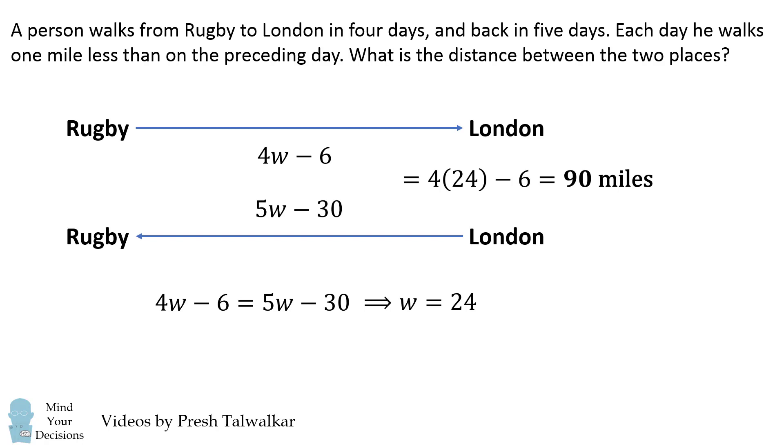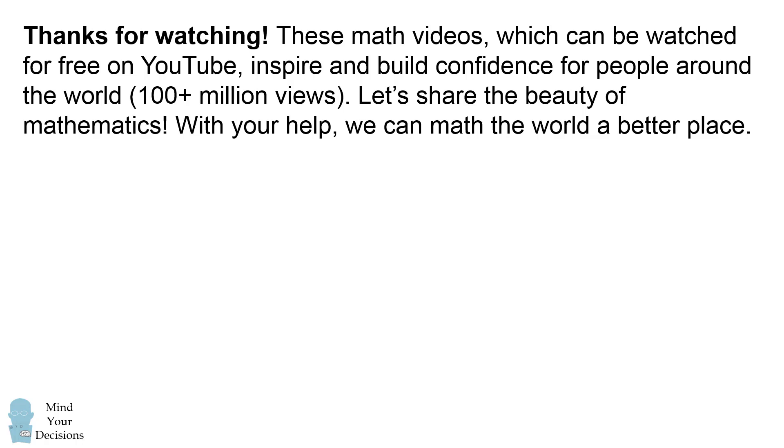Did you figure it out? Thanks for watching this video. These math videos, which can be watched for free on YouTube, inspire and build confidence for people around the world, and they already have over a hundred million views. Let's share the beauty of mathematics. With your help, we can make the world a better place.